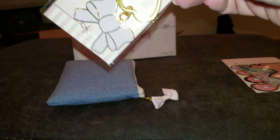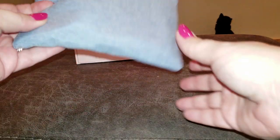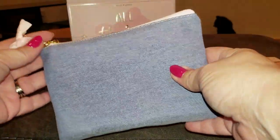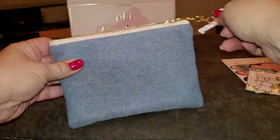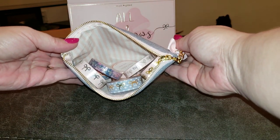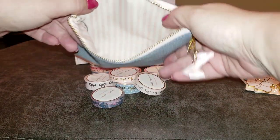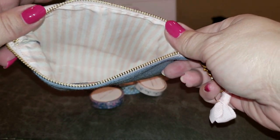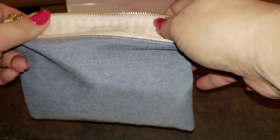And the bow keychain — super cute. This bag is just gorgeous with a little bow. And look, it's just full of washi, and the really pretty striped interior. So cute!